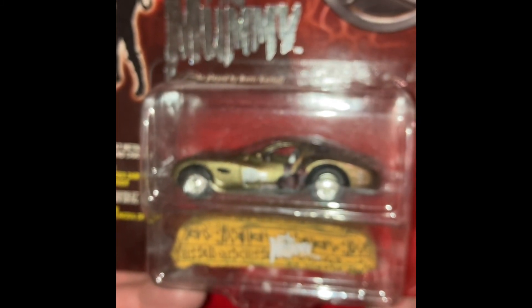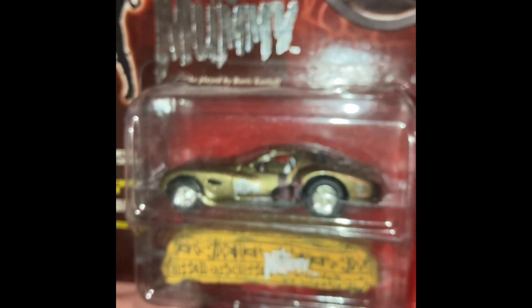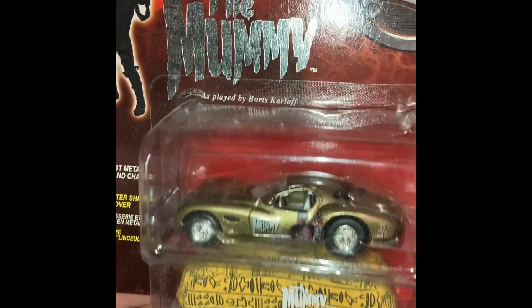This is the Chrysler Atlantic concept, number nine — this is the mummy. And again, you get some really nice cool artwork with it. The car is really cool — it's a concept car, it was never really produced. There's our mummy. And look at the cover — the car cover actually has hieroglyphics all over it and it says 'the mummy.' So that's number nine.